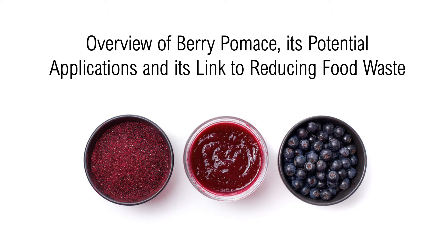Hello everyone! Today I will be discussing berry pumice, its potential applications, as well as its link to reducing food waste.